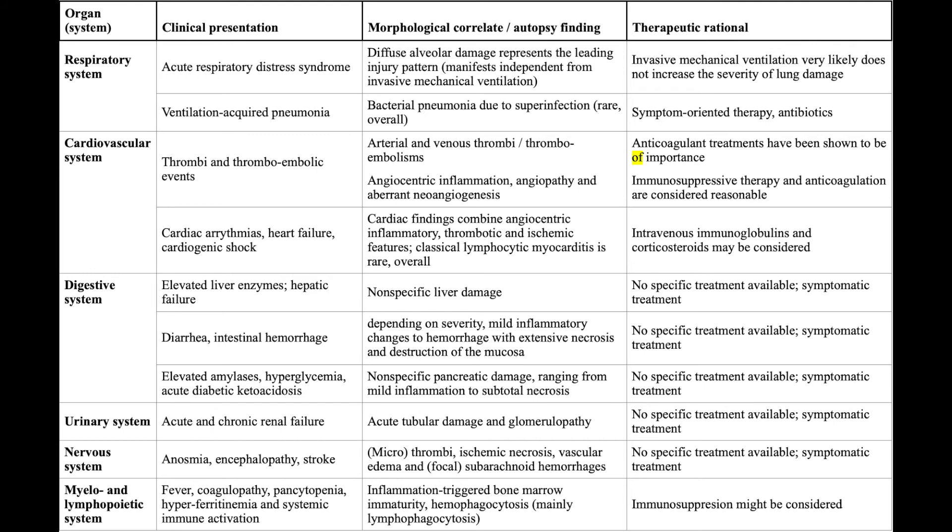In the nervous system, we find anosmia, encephalopathy, and strokes, which are because of microthrombi, ischemic necrosis, and vascular edema. Again, there is no specific therapy to prevent these complications.